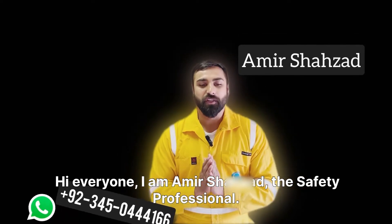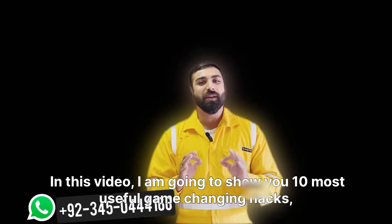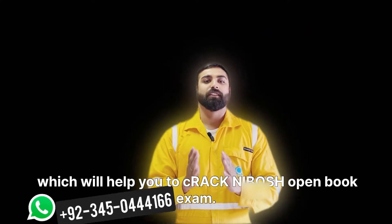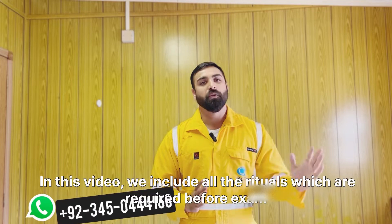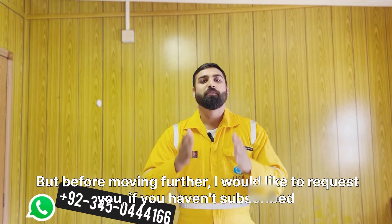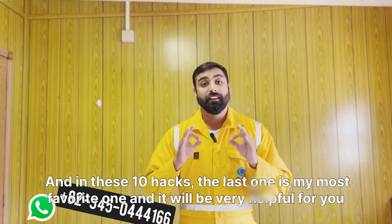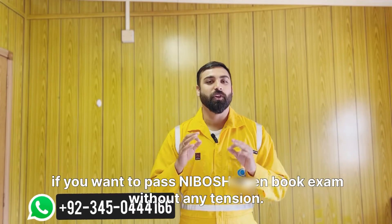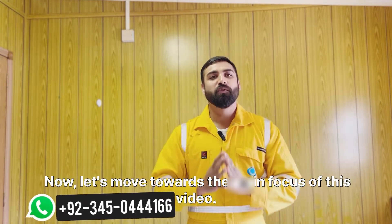Hi everyone, I'm Amir Shahzad, the safety professional. Are you preparing for the NEBOSH open book exam? Look no further. In this video I'm going to show you 10 most useful game-changing hacks which will help you to crack the NEBOSH open book exam. We include all the rituals required before the exam and during the exam. The last hack is my most favorite one and it will be very helpful if you want to pass the NEBOSH exam without any tension, so stay tuned and watch till the end.